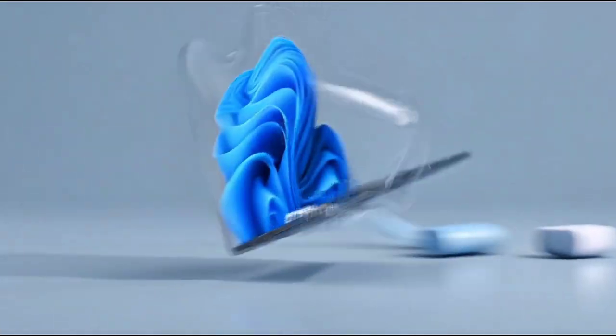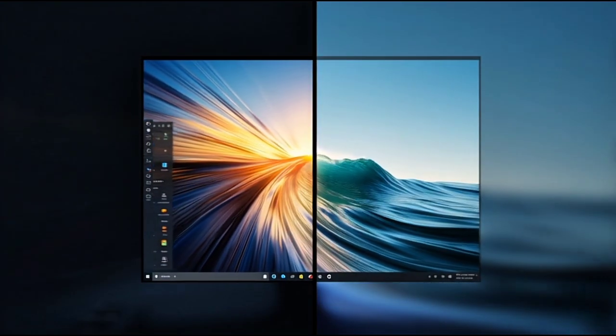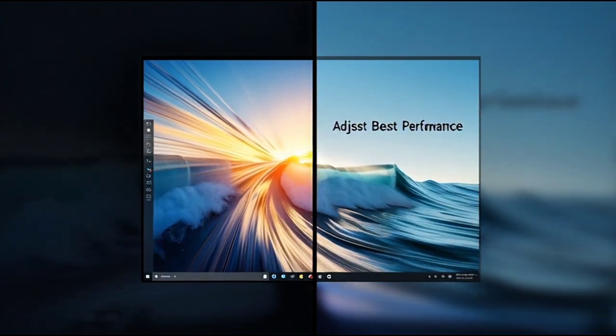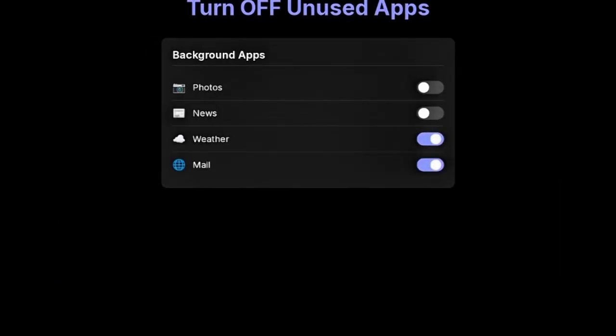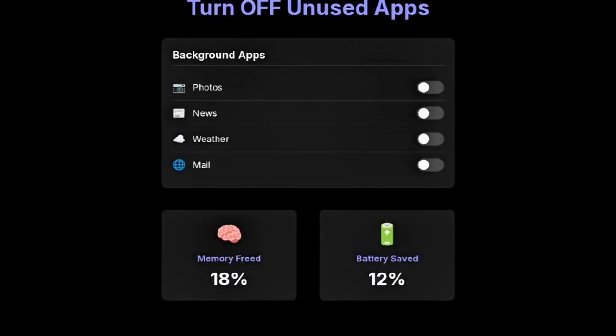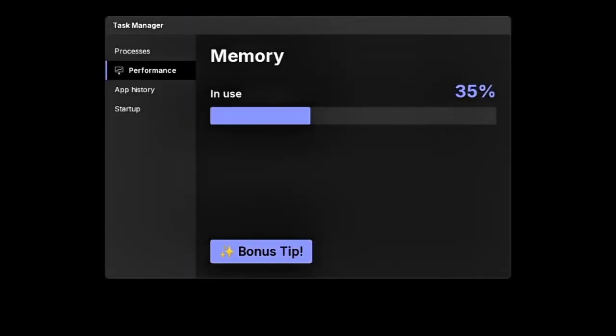Setting number four: stop background apps. Many apps keep running in the background even when you're not using them — things like Photos, News, Weather, and more. Open Settings, then Privacy, then Background Apps, and turn off the apps you don't use. This frees up memory, improves battery life, and makes your PC more responsive. Bonus tip: open Task Manager, then Performance, then Memory, and watch your RAM usage drop instantly.